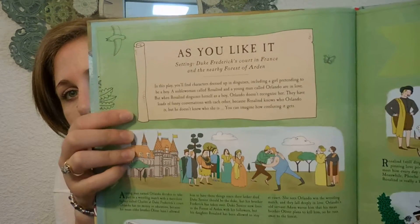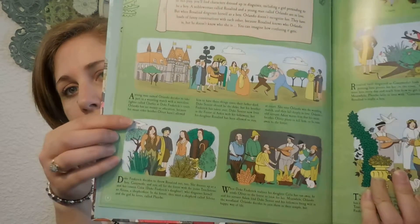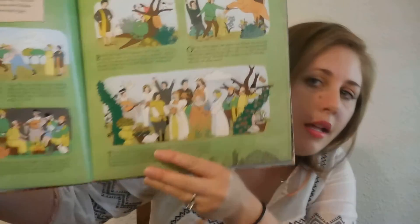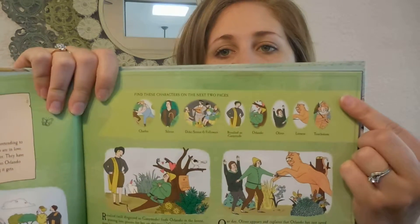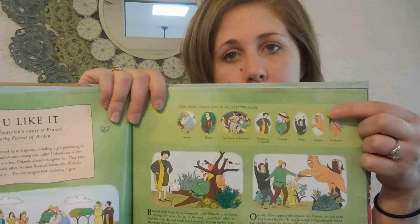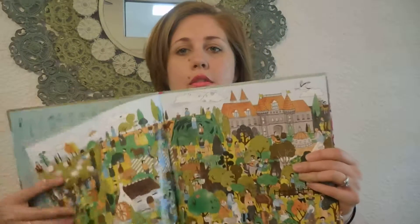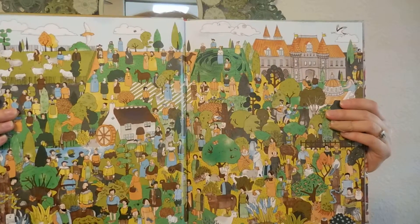So for each play there's four pages, and what it does is it kind of summarizes the play. It's got different scenes — illustrations from different scenes — and text describing what happened in the play, so they can kind of get familiar with some of Shakespeare's classic plays. And then for each story it has a little character list at the top that says who the characters are and tells them to find these characters on the next page, which is a two-page illustration with lots of people and lots of stuff going on.